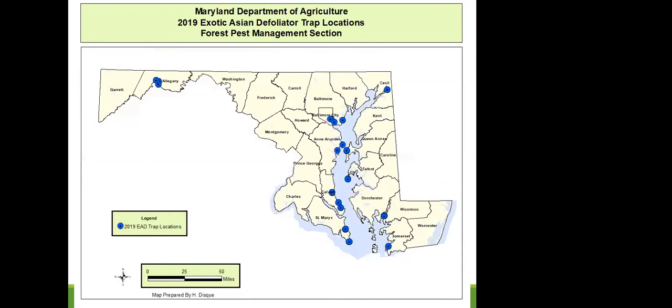We also survey for exotic Asian defoliators. An Asian gypsy moth and a rosy gypsy moth have been found at the Port of Baltimore, so we set up pheromone traps along the Bay, along the canal, and at the train depot in Cumberland to detect if these moths have escaped outside the shipping channel. We have not found any suspect moths in four years, surveying for eight different species of exotic Lymantria and Leucoma.